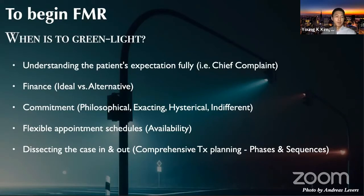Another thing is flexible appointment schedules. The patient should be available because full mouth reconstructions are not single-visit treatments — they require multiple visits and maintenance care. Last but not least, the clinician, the reconstructive dentist, should dissect the case in and out with comprehensive treatment planning, proper phases and sequences.